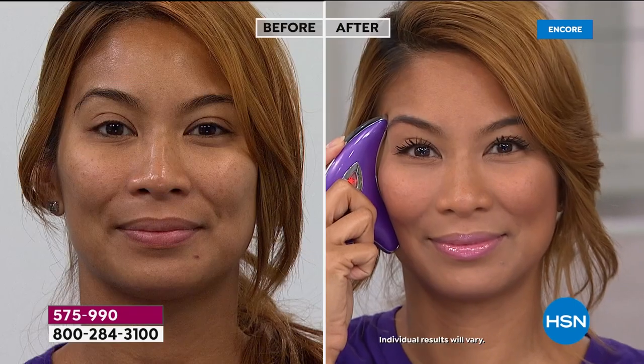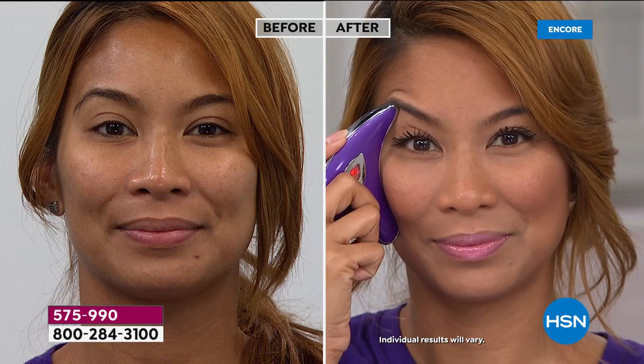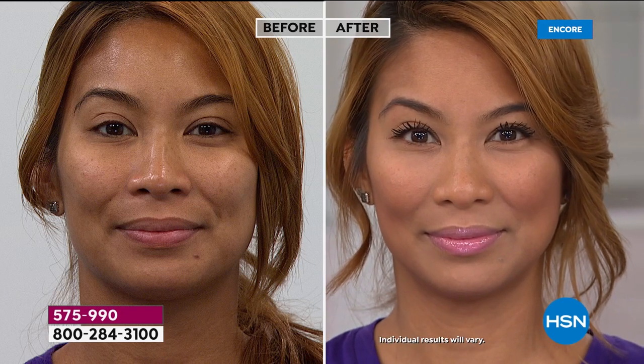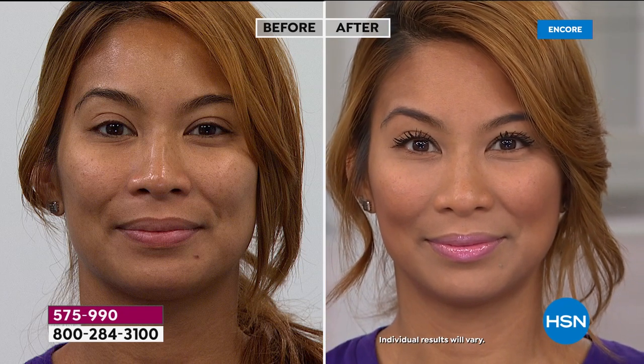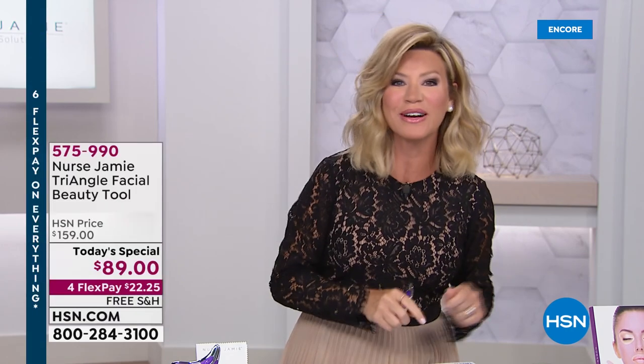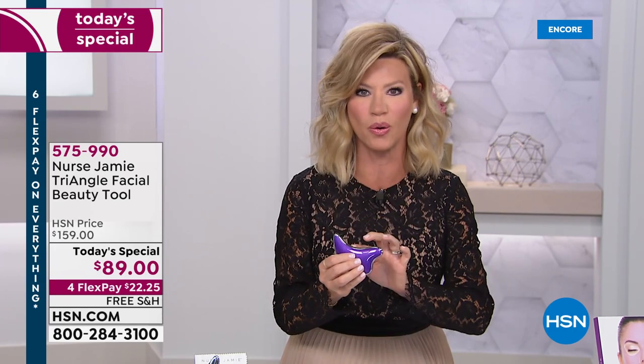Maybe even raising that outer eye area. So if you are someone who's tried every beauty tool there is, Nurse Jamie has over 270,000 followers on Instagram, and the biggest and most beautiful women in Hollywood go to Nurse Jamie. They're on her Instagram page using her tools because they work. So if you're looking for the world's first non-invasive tool where you can get an instant result, where you look younger and more refreshed, we've got it for you.